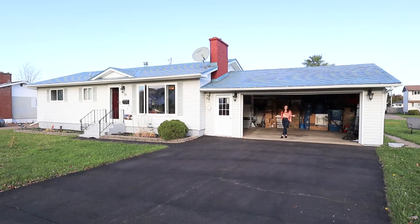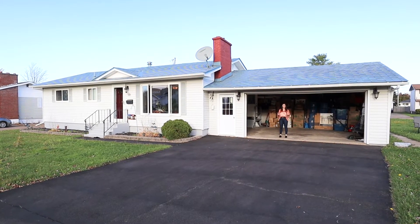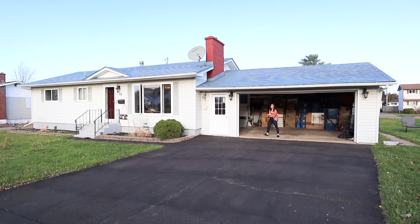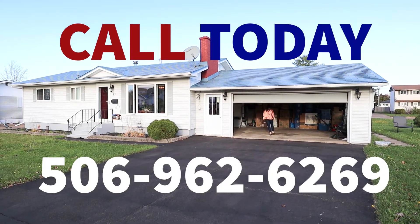Thank you so much for watching my video today. If you are interested in looking at this property, contact your favorite realtor — and if you don't have one, I'm here to help. See you soon.